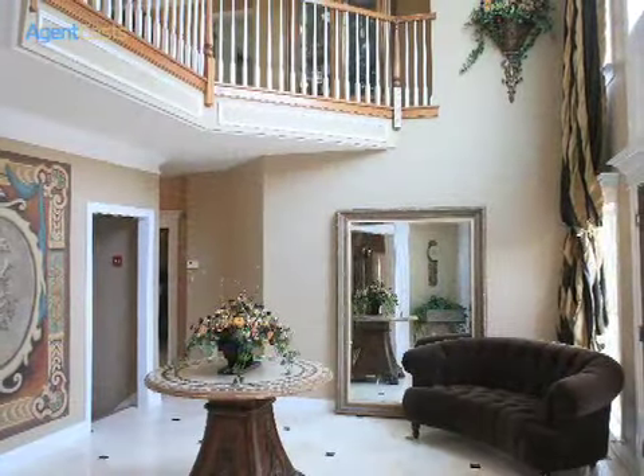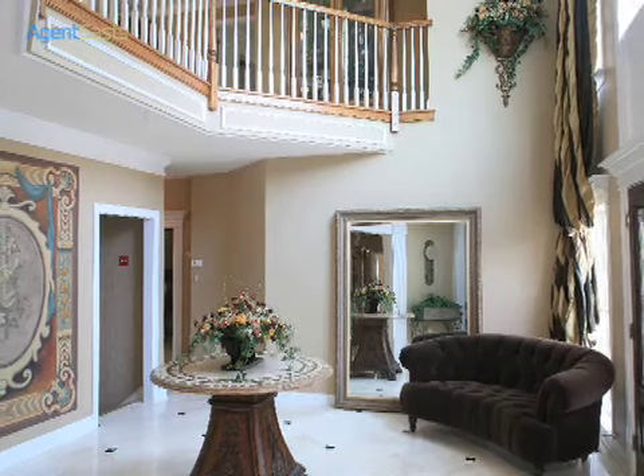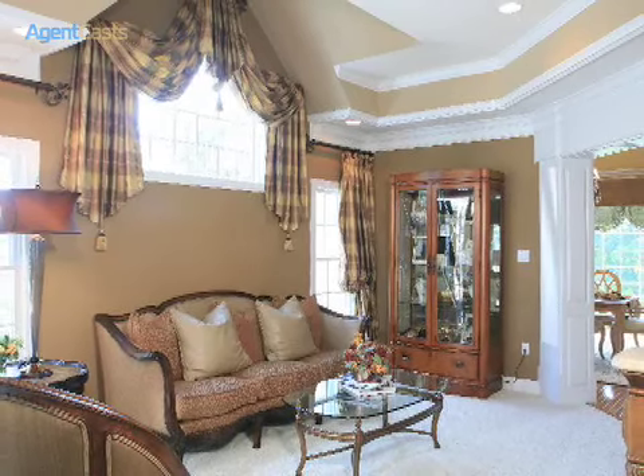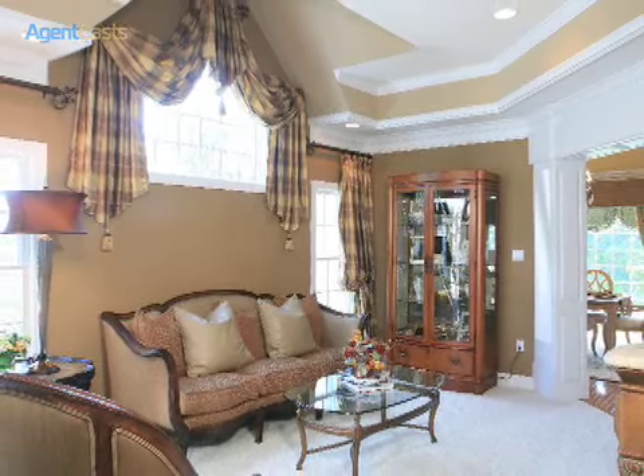A two-story reception foyer features marble floors and soaring windows. Formal living and dining rooms offer the perfect retreat for those special entertaining events.